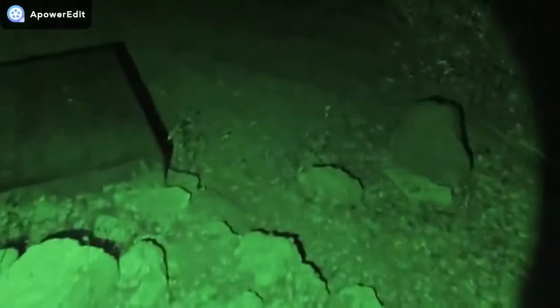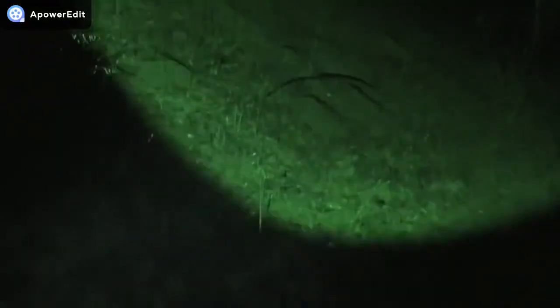And when I say do things, I mean hunt rats. Because we never used to have them, but there's a couple of them around, and this green flashlight is going to help me get them.